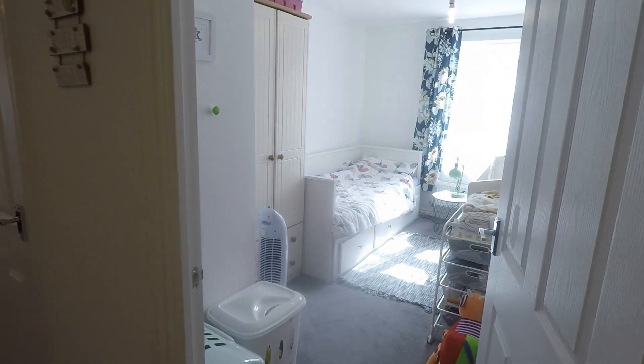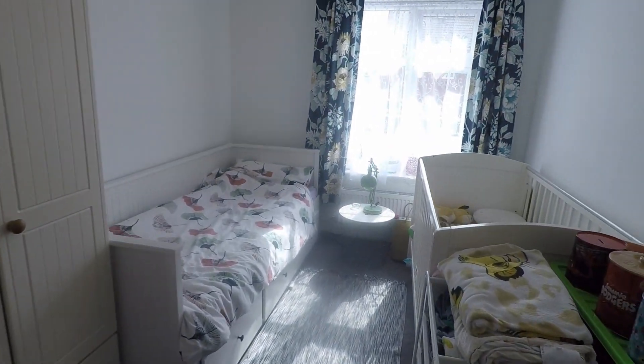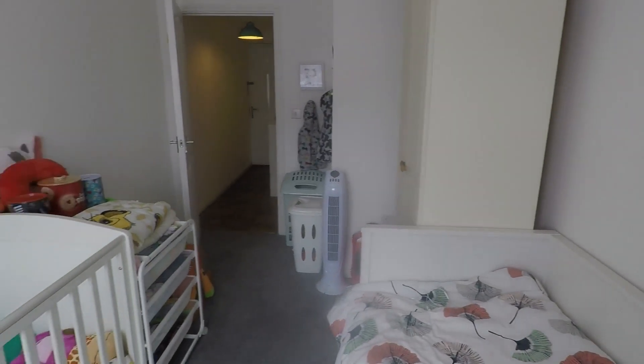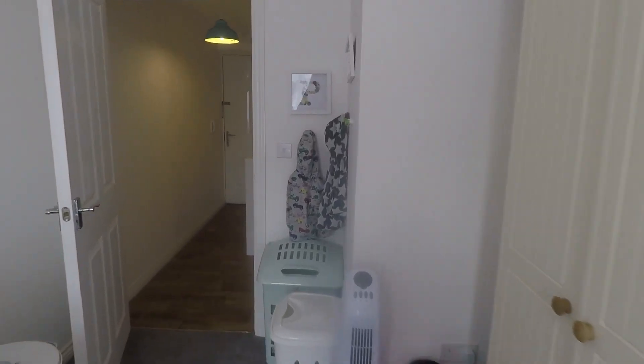Just as you enter, ahead you have the second bedroom — a good-sized double room with a window overlooking the front of the property. Neutral and clean walls with a neutral decor throughout the property.